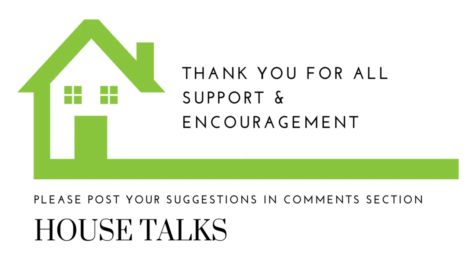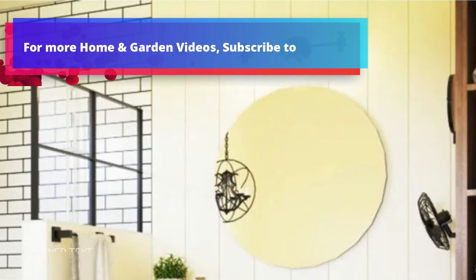Welcome to House Talks. Please consider subscribing to the House Talks channel for more latest interior ideas and home gardening inspiration.